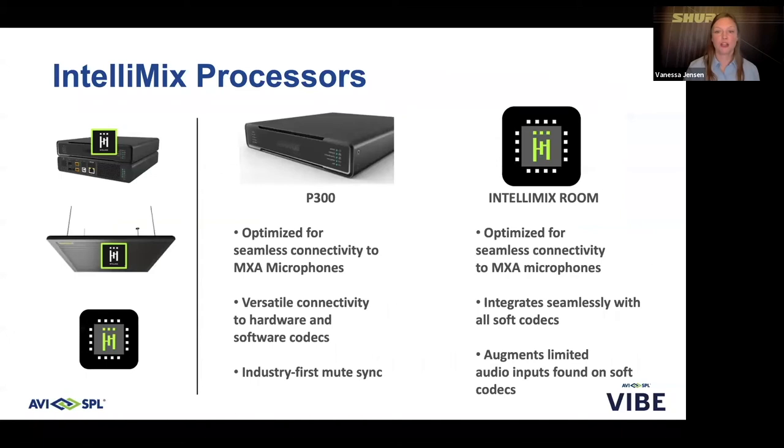Shure's Intellimix processors ensure echo- and noise-free audio and maximum speech intelligibility. Shure offers processing on board the 910 and 710, and in two other form factors: in hardware form with the P300, and as a software license — the Intellimix Room audio processing software. Both are optimized for use with Shure's MXA series microphones. The P300 is versatile, offering support for hardware-based and software-based codecs, and features our industry-first MuteSync with leading soft codecs such as Zoom or Teams. Intellimix Room is designed to run on the existing in-room soft codec PC, integrating seamlessly with all soft codecs and augmenting limited audio inputs. Depending on your connectivity needs and microphone requirements, there is a Shure solution for your application.